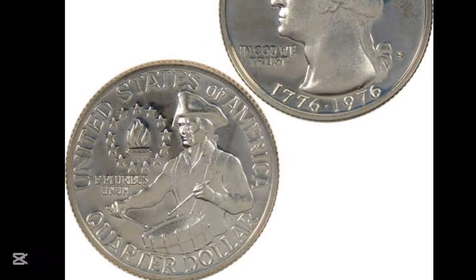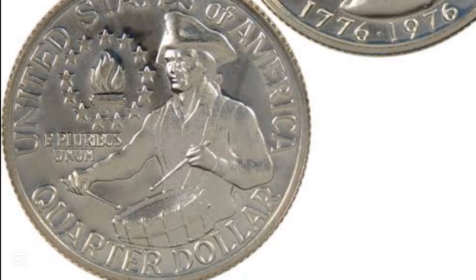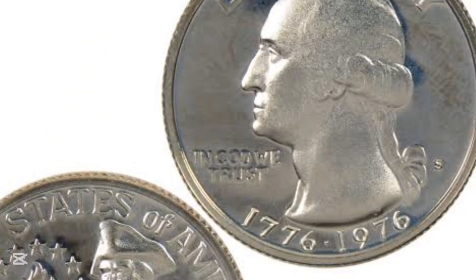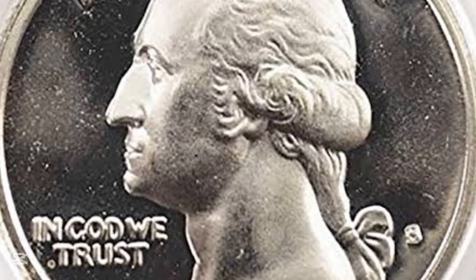That is a naturally occurring oxidation process called toning. Toning can either increase or decrease the value of your coin based on how the coin looks to the collector — the eye appeal. If the eye appeal is good, it will increase the value. There are tons of coins that have bad eye appeal, which decreases the value because of the toning.